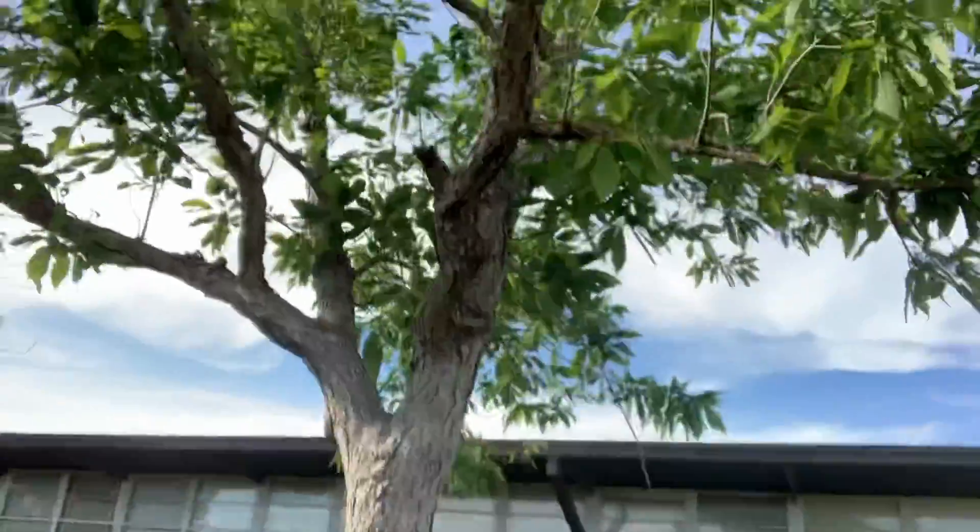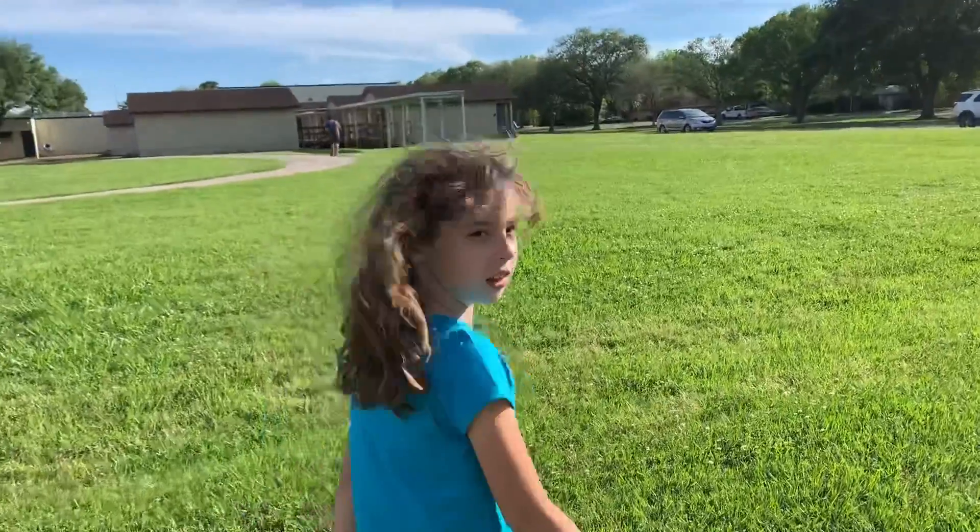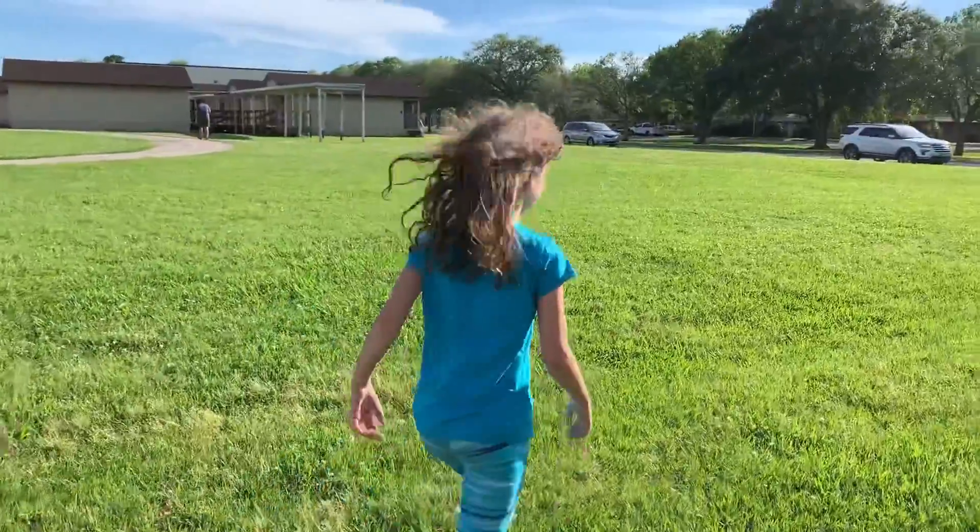Today in Rosenberg, Texas, the weather is perfect for observing wind. What is something you've seen pushed by wind? Make sure you go outside today and observe the wind.